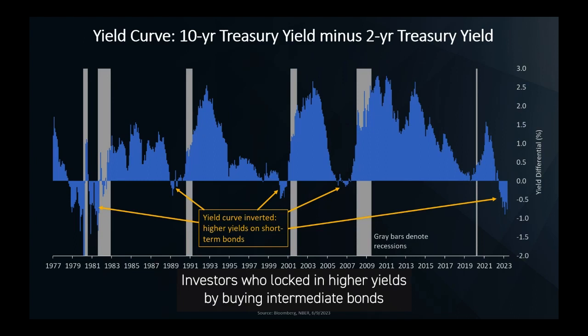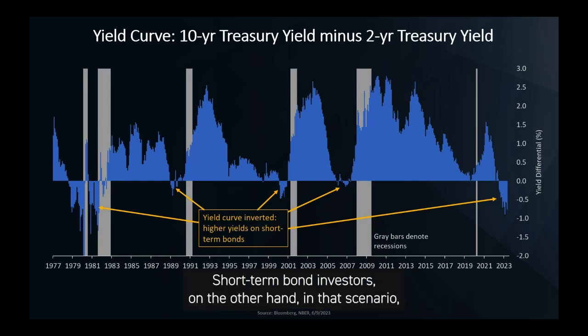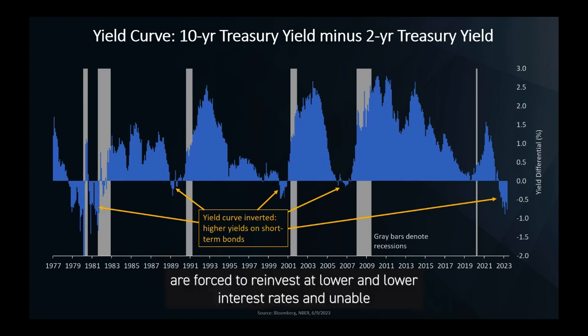Investors who locked in higher yields by buying intermediate bonds benefit as their bonds are often worth more. Short-term bond investors, on the other hand, in that scenario are forced to reinvest at lower and lower interest rates and are unable to keep pace with the price gains on intermediate bonds.